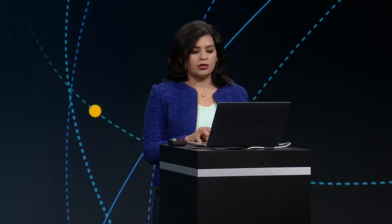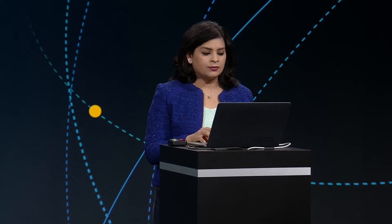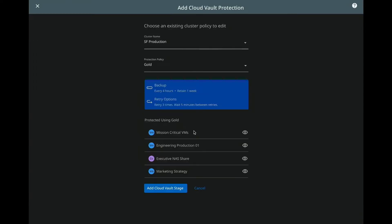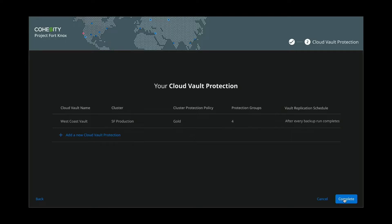Let's move on to step two, which is adding Cohesity clusters to this cloud vault. Let's pick a cluster that we would like to start vaulting — let's pick SF production cluster. Let's pick an encryption policy from all of the pre-provisioned policies or create your own custom policy; I'm going to go with goal policy here. Review the protection groups that are using this protection policy and add a cloud vault stage to it. Lastly, we specify how often we would like to vault data and the retention policy. Click save and complete, and that's it — SF production cluster is now vaulting to the West Coast vault.